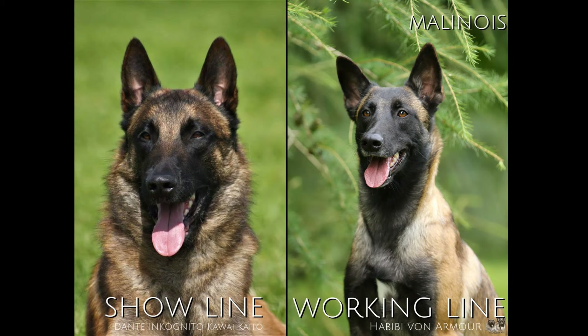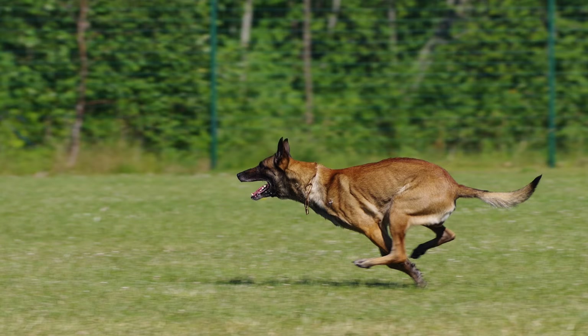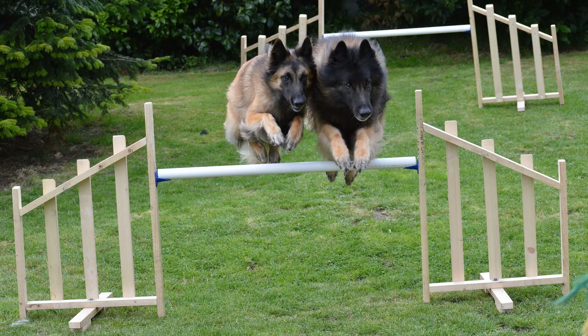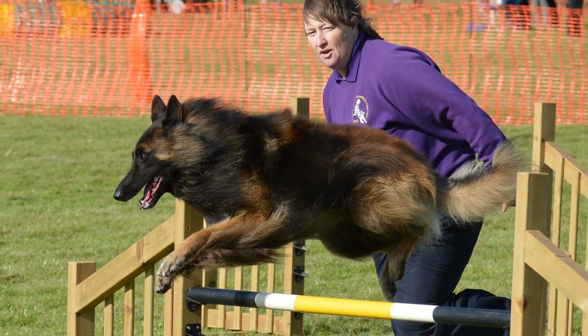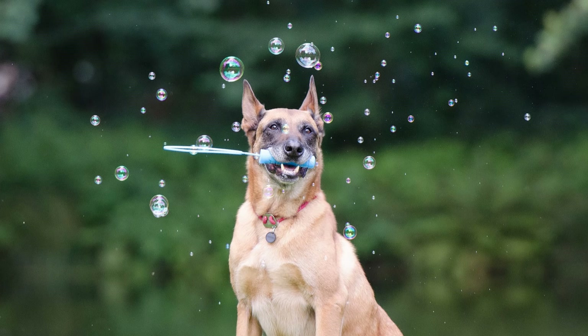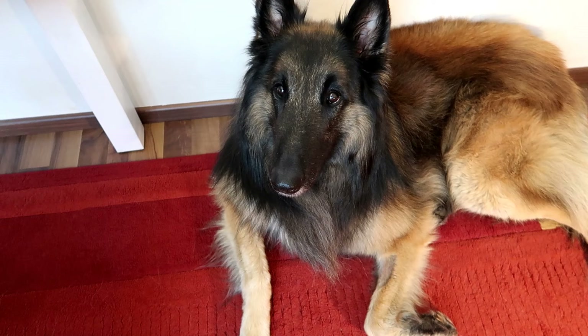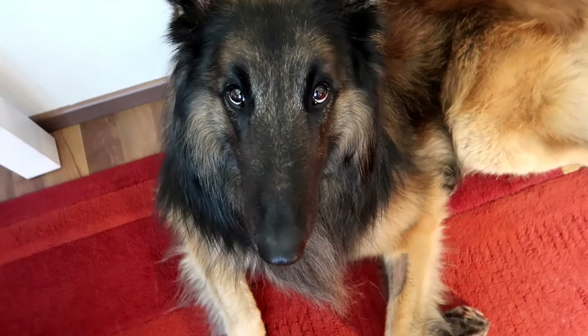Not only do they need a lot of exercise, but they also need a job to do. If you just take your Belgian for an hour-long walk, they're gonna go to sleep for two hours and then they'll be ready to go again. That's why you need to wear them out mentally as well. You can do all the different dog sports with them such as agility, dog dancing, Schutzhund, obedience, herding, canicross, bikejoring, or you can just teach your Belgian tricks at home. They need some mental stimulation, and if you don't give it to them they'll find a job themselves — and trust me, you're not gonna like it.